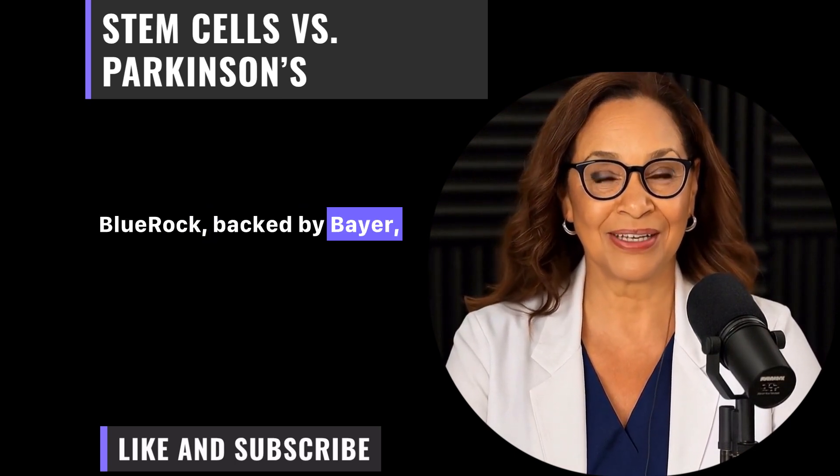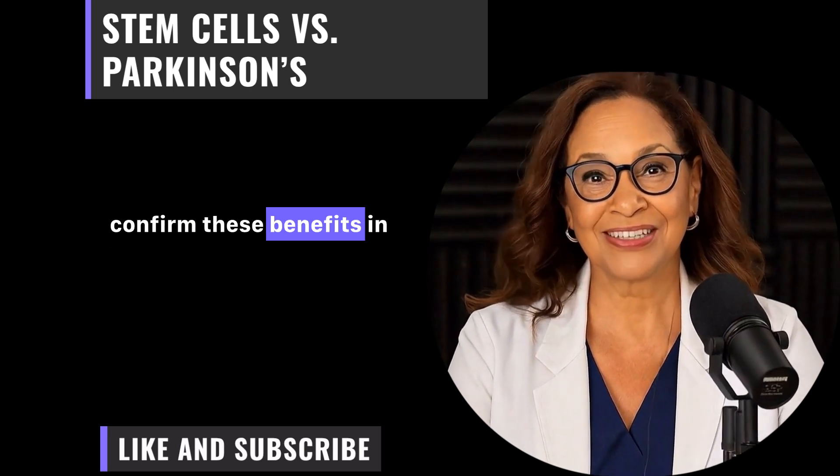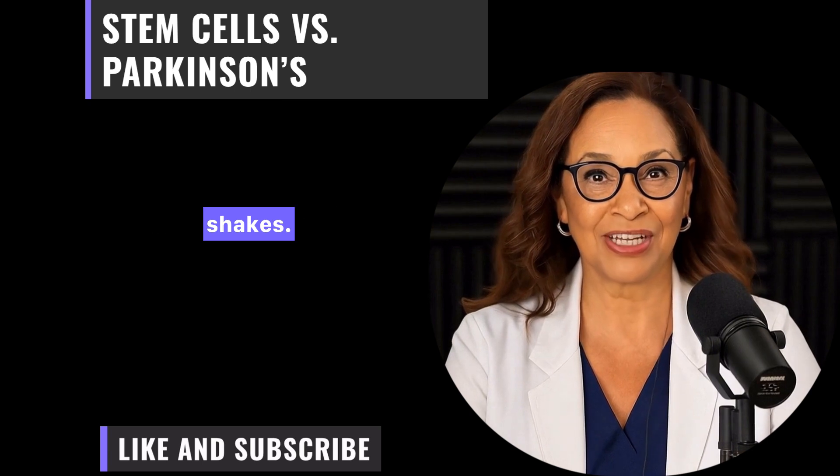Blue Rock, backed by Bayer, is now enrolling for Phase 3, aiming to confirm these benefits in hundreds of patients. Imagine seniors getting back to activities like golfing or knitting without the shakes.